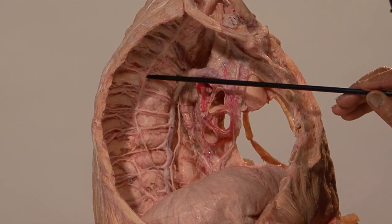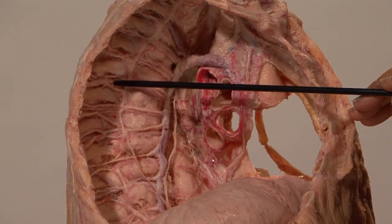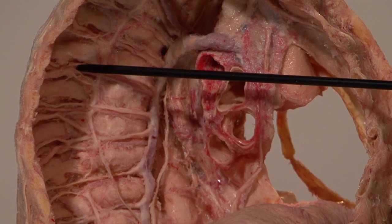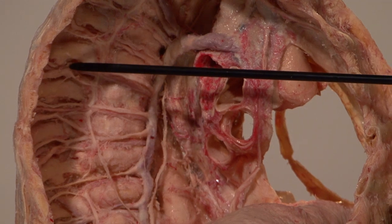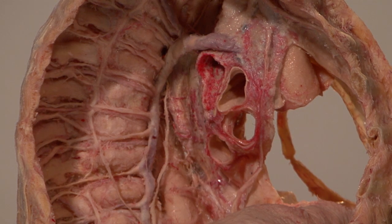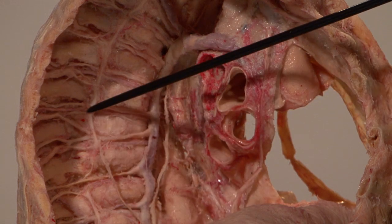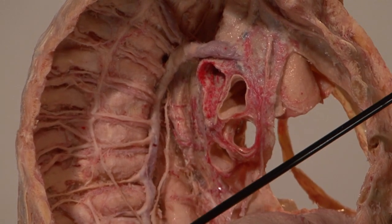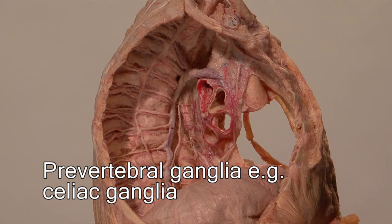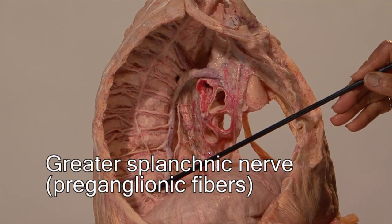It is here that some of these preganglionic sympathetic fibers synapse. Having synapsed, some of those fibers return to the intercostal nerves to be distributed along with them to parts of the body. Those tiny connections going from the ganglia to the intercostal nerve are called gray rami communicantes. Each and every single spinal nerve receives a gray ramus communicans. Some of the preganglionic sympathetic fibers leave the sympathetic chain by a bundle of fibers going towards the midline to synapse in the prevertebral ganglia like the celiac. This nerve here, for example, is the greater splanchnic nerve.